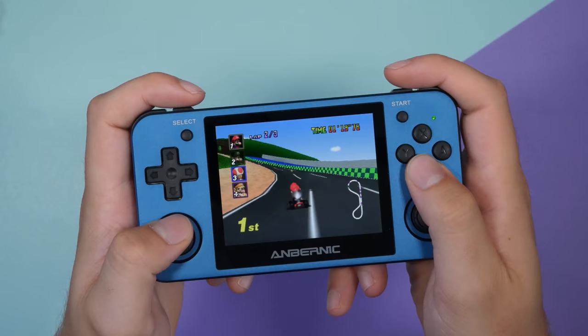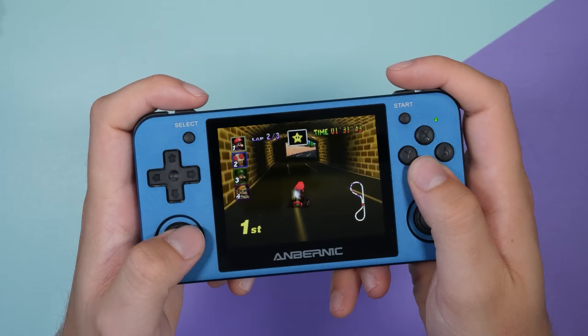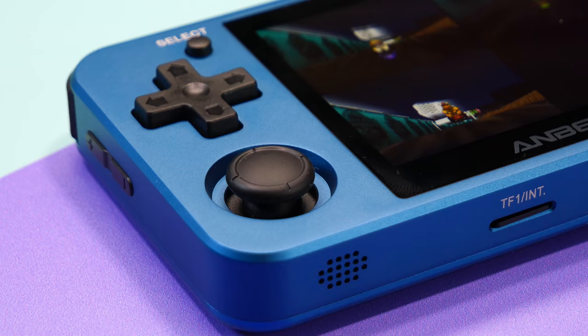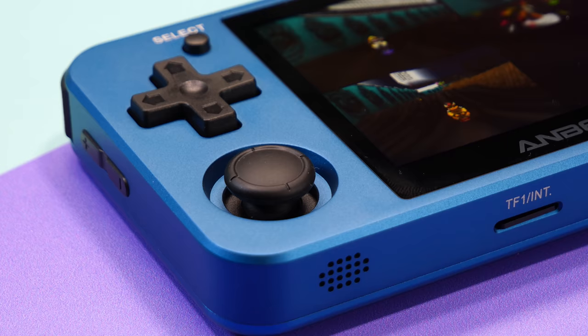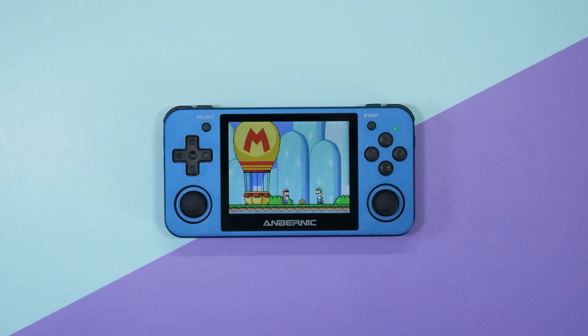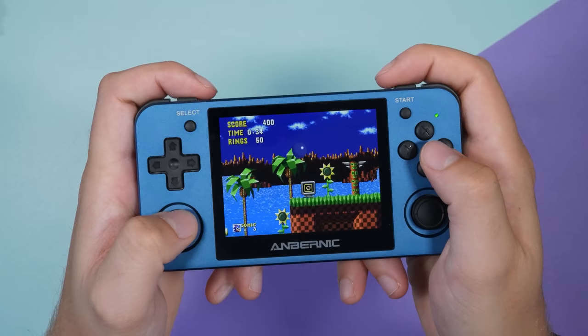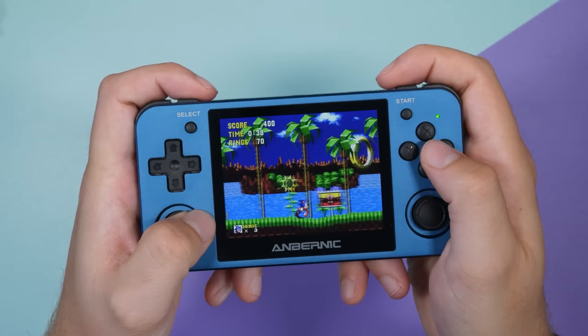The RG351MP features an older chip, but don't let that fool you — this handheld can emulate everything up to PlayStation 1 and even a few smaller N64 games, meaning you can have Spyro the Dragon, Pokemon Gold, and Super Mario all in your pocket. The metal shell makes it incredibly durable, and matched with the stunning 4x3 display and an easy-to-use operating system, it will last for years unlike Android handhelds which get slow and outdated in a couple of years. This is the handheld I personally use most of the time and I absolutely love it.